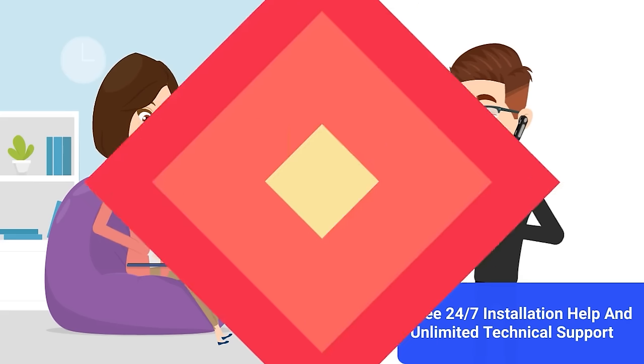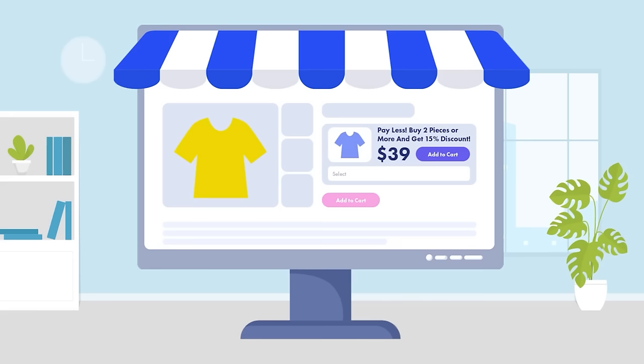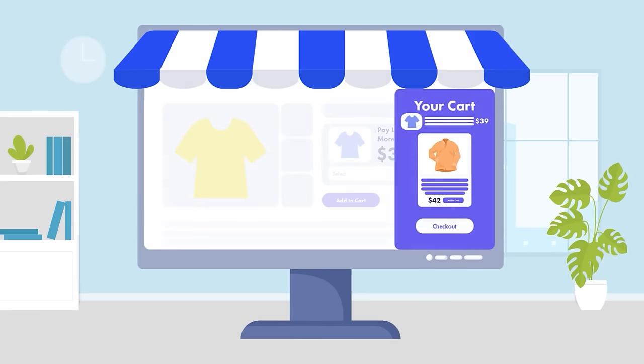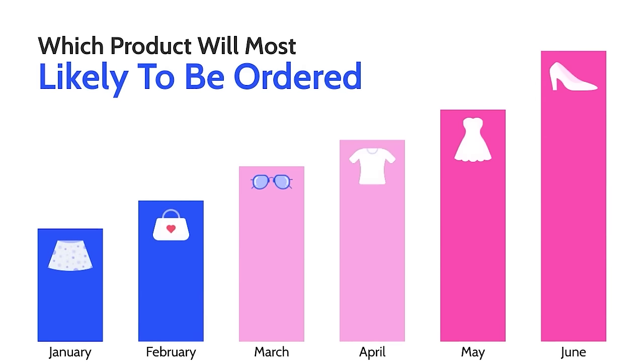Plus, with InCart Upsell's advanced autopilot feature, the automated system will simply offer the product most likely to be added to your customers' carts next. Our intelligently targeted technology shows exactly which product will most likely be ordered and offers that product automatically.